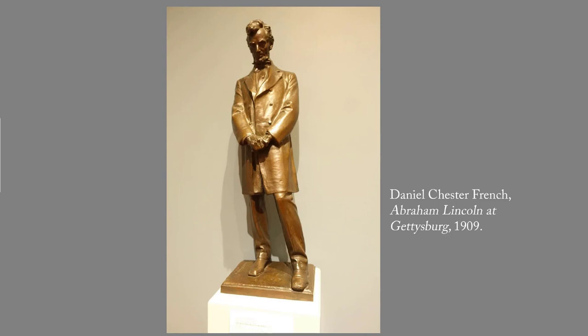Chronologically this sculpture is out of order because it wasn't done until 1909, but it sets the context for many of the paintings in this post. Daniel Chester French was commissioned to create a monumental figure of Lincoln for the town of Lincoln, Nebraska. The Wadsworth reduced-size copy stands in a gallery with paintings that date to the Civil War era.